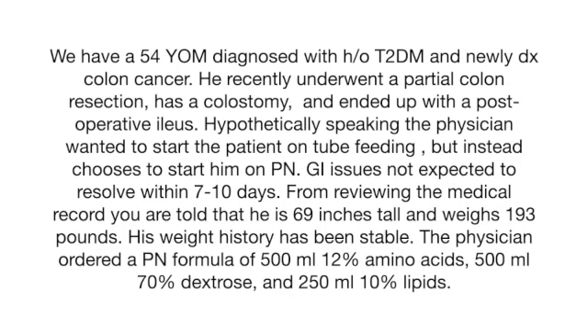His GI issues are not expected to be resolved in 7 to 10 days. From reviewing the history and physical, he is 69 inches tall, weighs 193 pounds, and his weight history has been stable. The physician orders the patient to receive parenteral nutrition providing 500 milliliters of 12% amino acids, 500 milliliters of 70% dextrose, and 250 milliliters of 10% lipids.